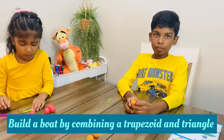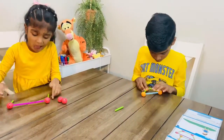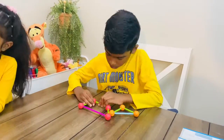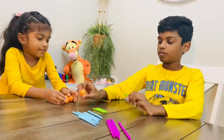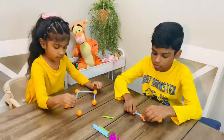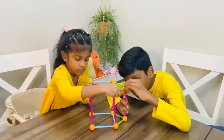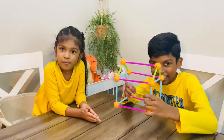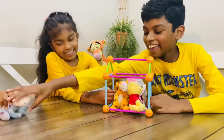Now we're going to build a boat. Now we're going to make a house. We made a house — a house for Winnie the Pooh and Tigger!